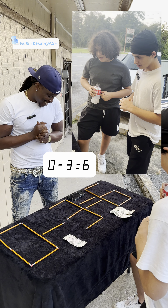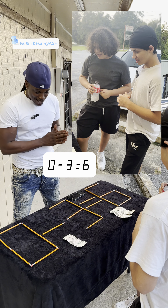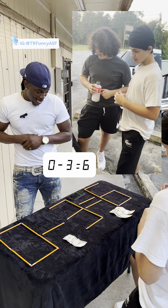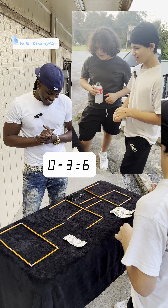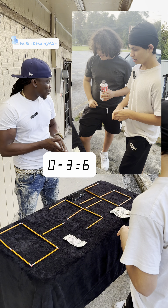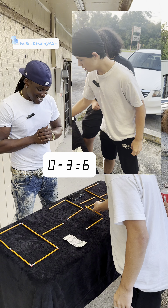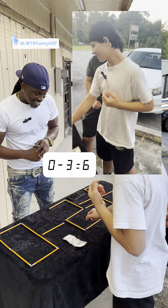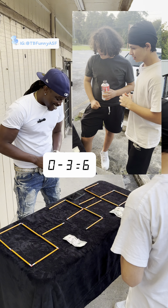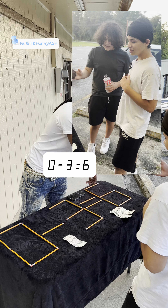Move one pencil. You got 20 more seconds — make your next move your best move. Trying to figure this out... zero minus three equals six. Zero minus two equals six? Nah. Alright, I appreciate you though. Y'all get that five dollars.